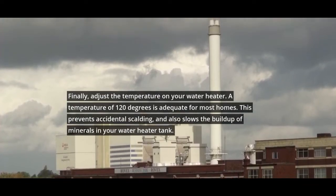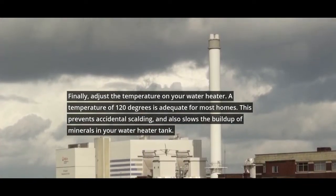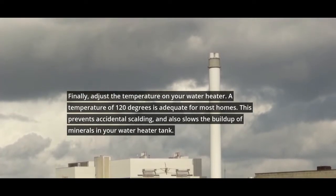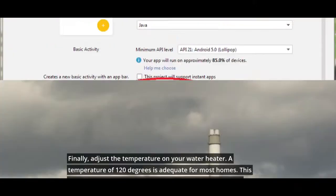Finally, adjust the temperature on your water heater. A temperature of 120 degrees is adequate for most homes. This prevents accidental scalding, and also slows the buildup of minerals in your water heater tank.